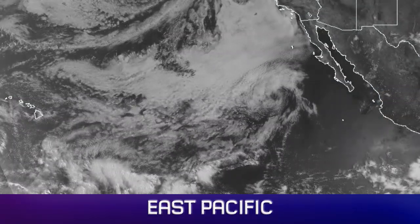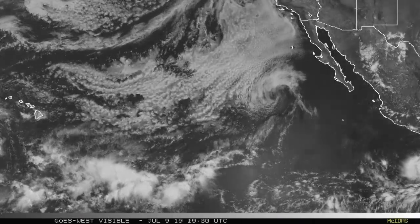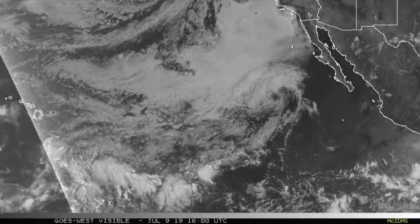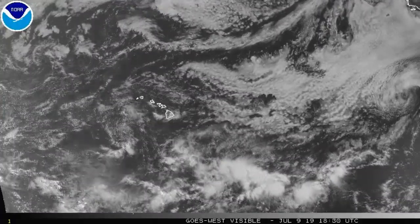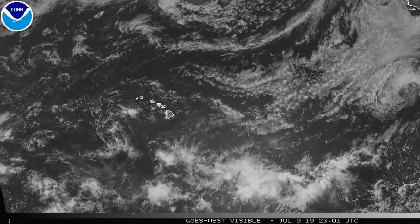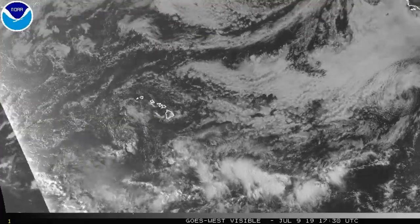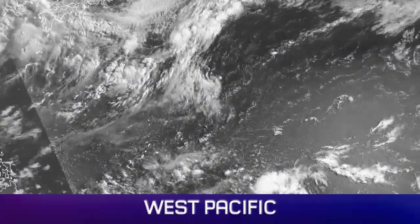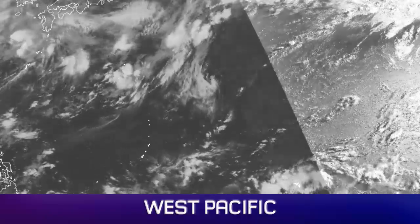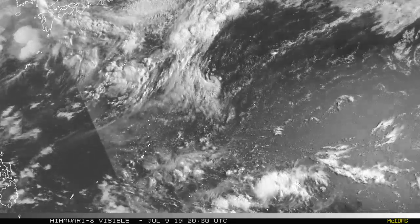The eastern Pacific is pretty dead now. You can still see the bare remnants of Cosme moving off towards the northeast off the coast of Mexico. Further south there are a few little tropical disturbances but not much going on. You can still just about make out the remnants of Barbara, which are now well clear of Hawaii. The western Pacific is also fairly quiet.